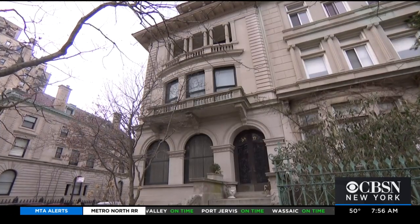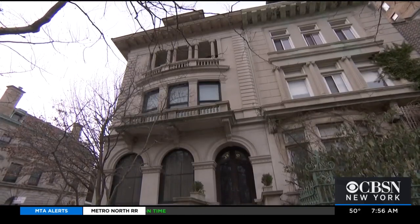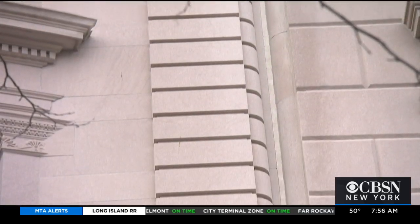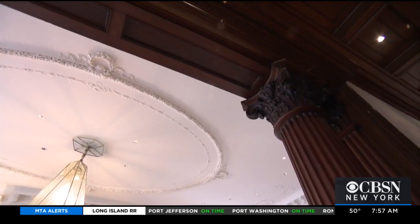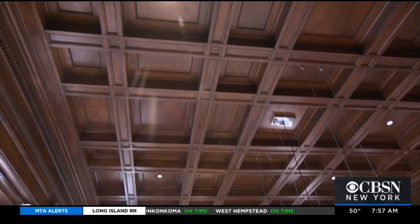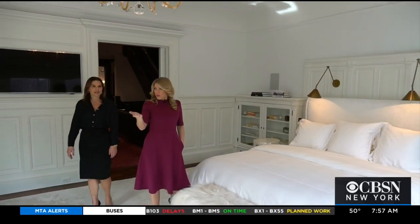This limestone mansion sits on the corner just steps from Prospect Park. Number 17 on Prospect Park West has a distinctive presence with a deeply detailed facade — this is probably one of the most beautifully preserved houses in maybe all of New York City. The interior details are striking, from the richness of the floors to the depths of the coffered ceilings. Lindsay Barton Barrett of Douglas Elliman led the tour of this five-story, 7,000-square-foot home.